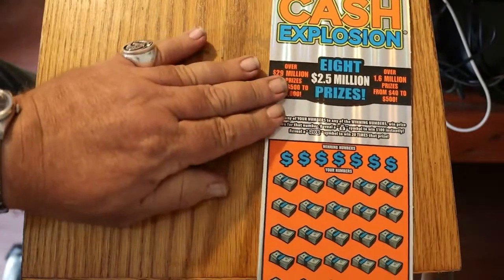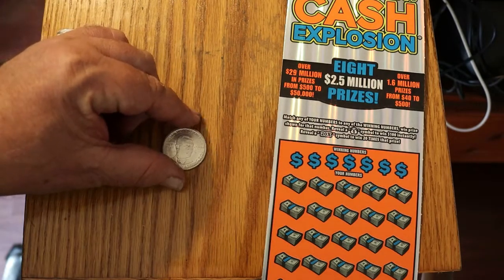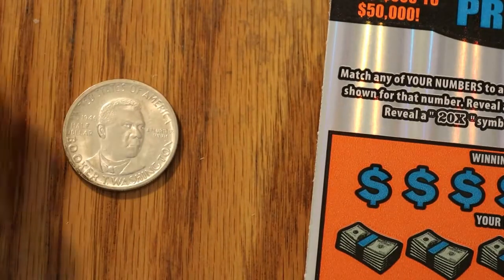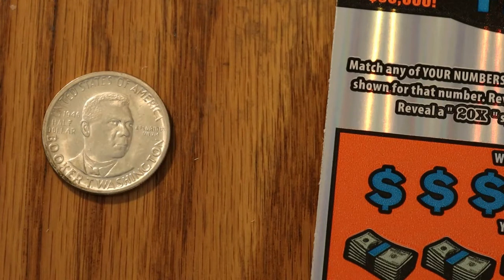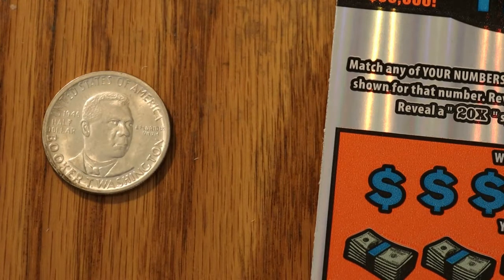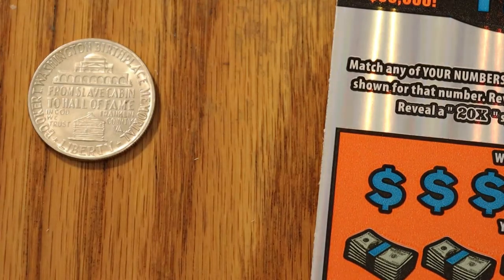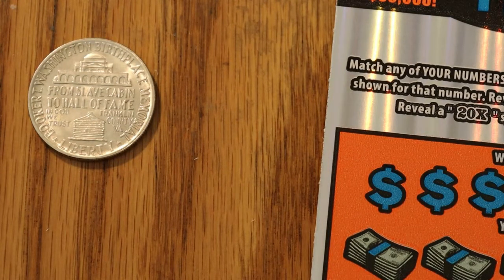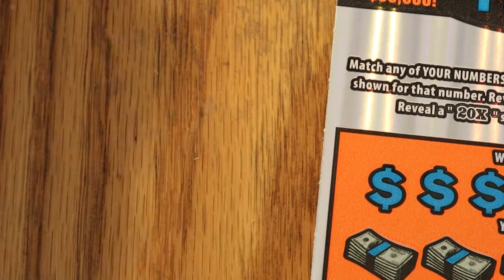Before we commence, we are going to do the coin of the day. This is a Booker T. Washington Commemorative Half Dollar. It was minted between 1946 and 1951. It's an uncirculated coin and it's worth roughly $18, so it's not one of the rare ones — they made it from 1946 to 1951, so they made a bunch of them. On the back it says 'From Slave Cabin to Hall of Fame.' It's really a nice-looking coin, worth about $18.